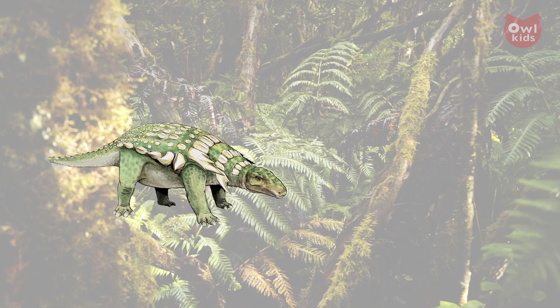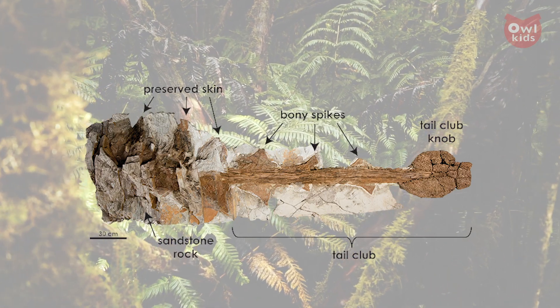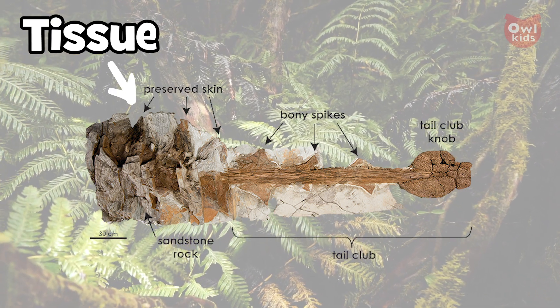What about fossils with actual soft tissue? In the case of the Notosaurus and the Zuul, these animals were buried so quickly and thoroughly that some of the soft tissue was sealed off from the elements that would normally have destroyed it. But these are truly one-in-a-million fossils, so if you ever get a chance to see one in person, you shouldn't pass it up.